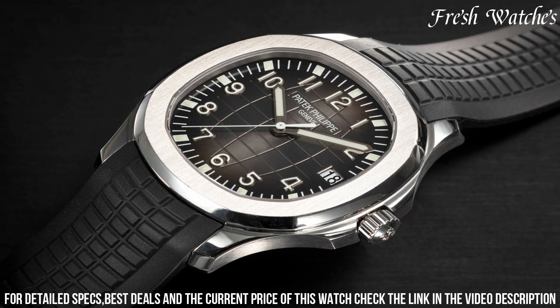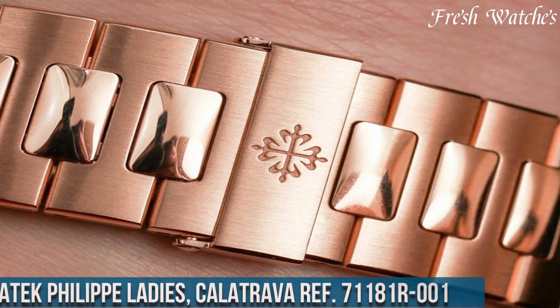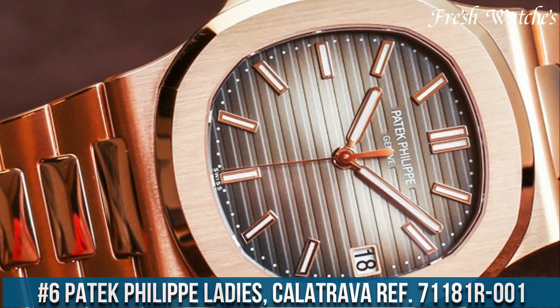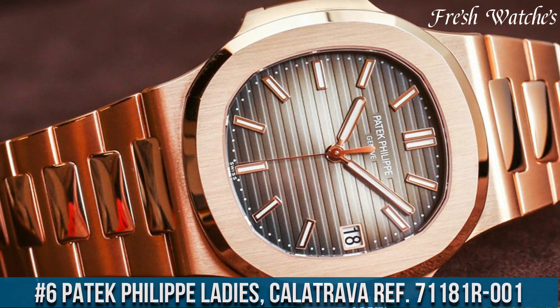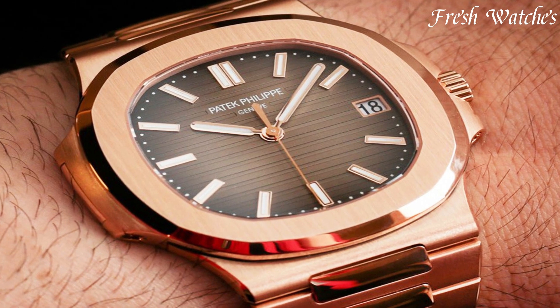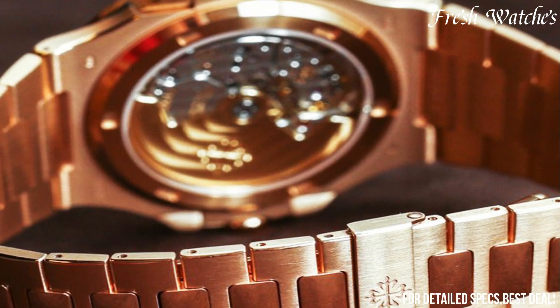The Aquanaut 5167A-001 is a testament to Patek Philippe's innovation and timeless design, marrying sophistication with a spirit of exploration. Number 6. Patek Philippe Ladies Calatrava Ref 7118/1R-001. Crafted for the discerning woman, this exquisite timepiece features a 35.2mm rose gold case,